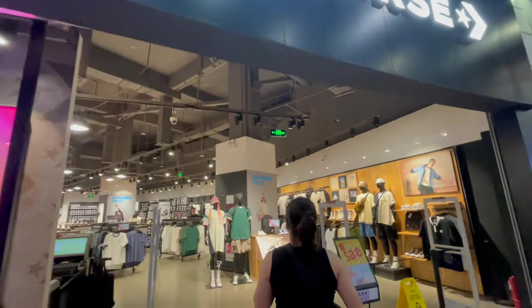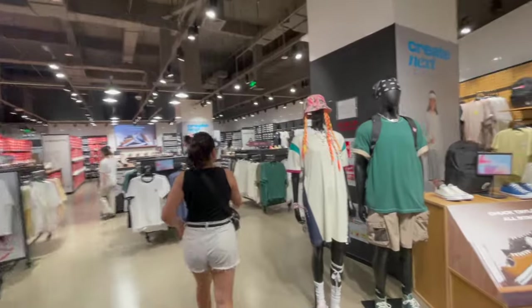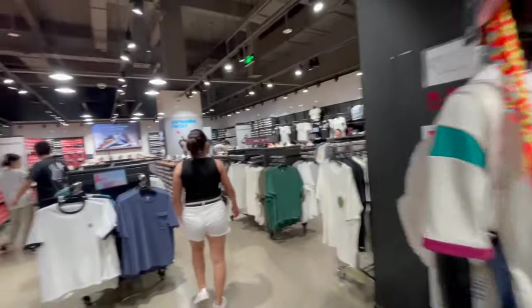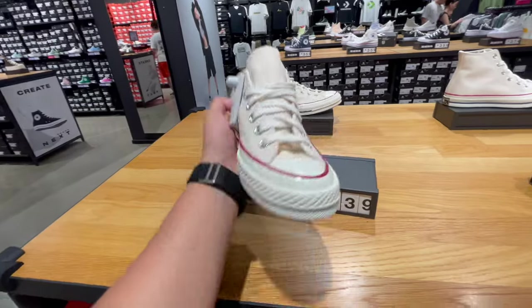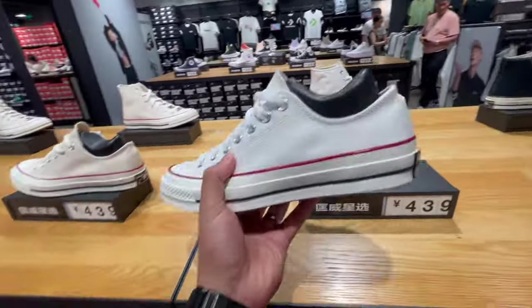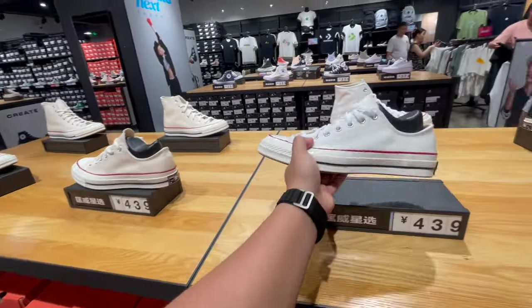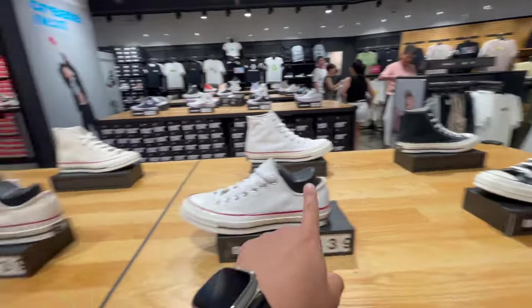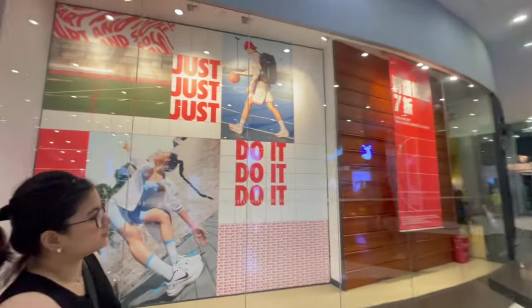All right, moving on to Converse — which, if you didn't know, is under Nike, so they're part of the Nike family. This is the one right here. You guys should get this and this — the Chuck 70 All-Star. So clean, and they have all the colorways.